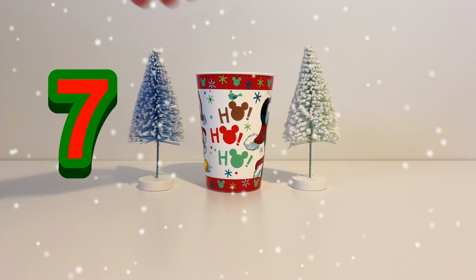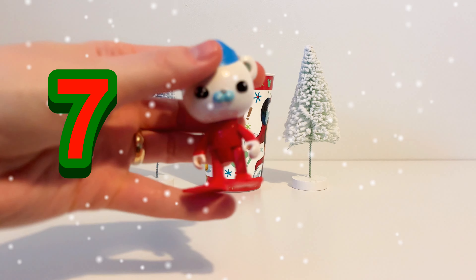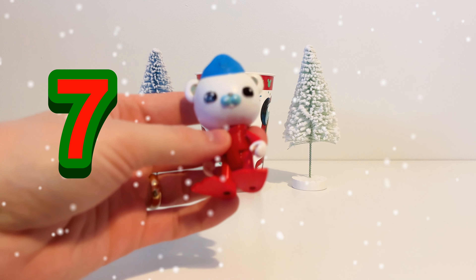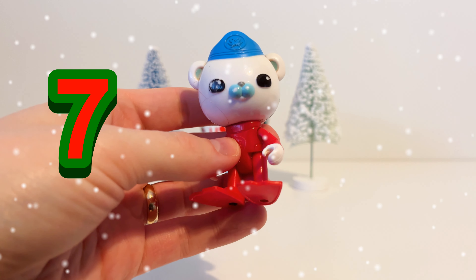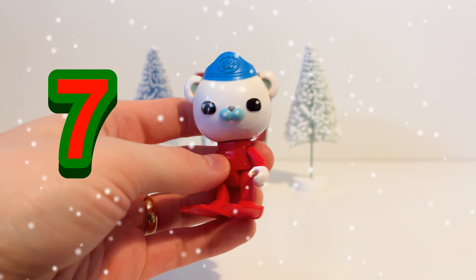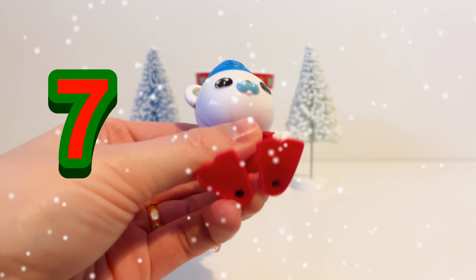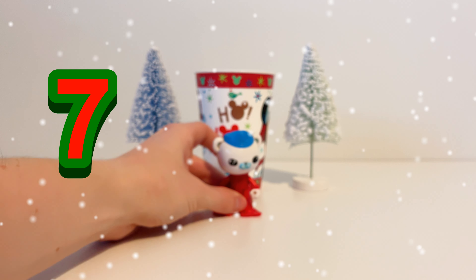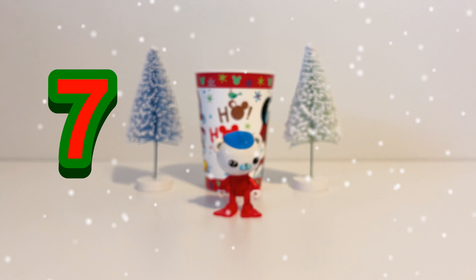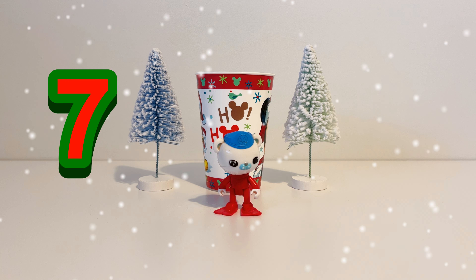Let's see what's in our magic Christmas cup on day number seven. It's Captain Barnacles from the Octonauts. He's wearing a red outfit and a blue hat. His fur is white and he is the leader of the Octonauts. So Captain Barnacles is our toy for day number seven.